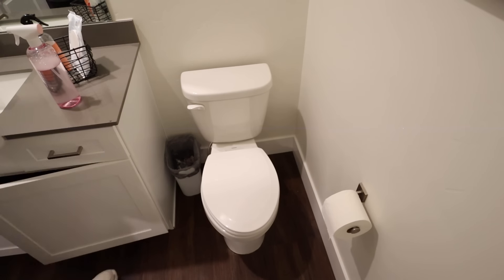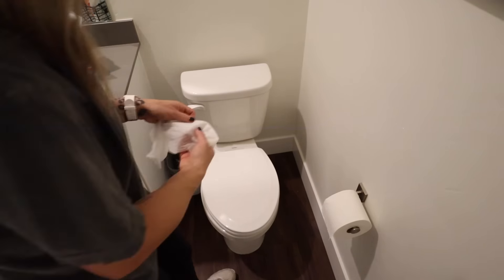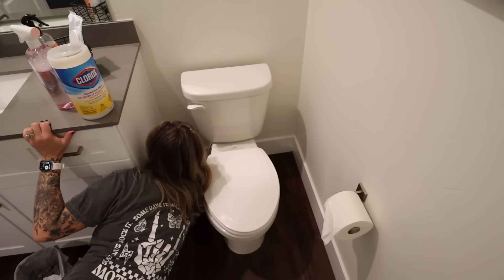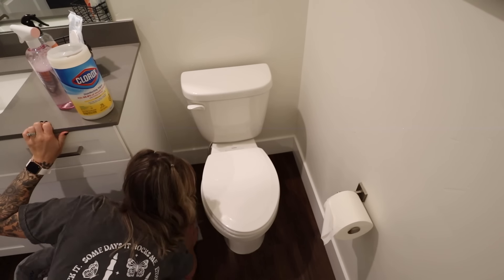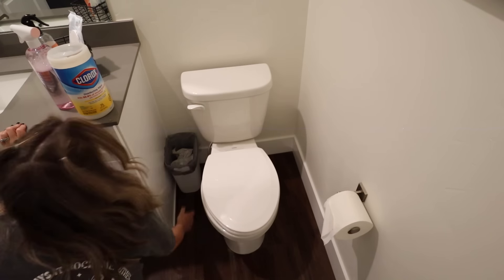Toilet is all cleaned. Now I'm grabbing some Clorox wipes and I'm just going to wipe down the baseboards and the floor around the toilet. Then I'm also going to change out the trash can liner. I just use grocery bags for that — I grocery shop, get plastic bags, save them to use for the little trash cans, and it's perfect.